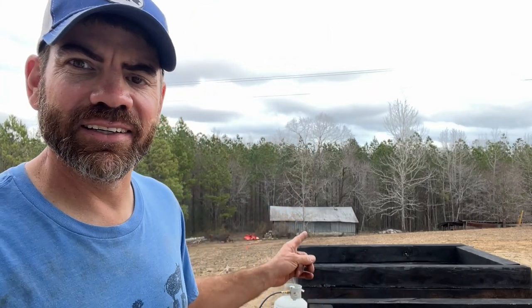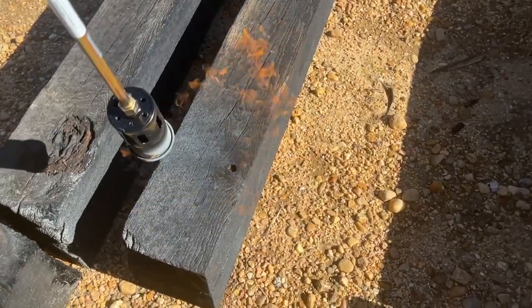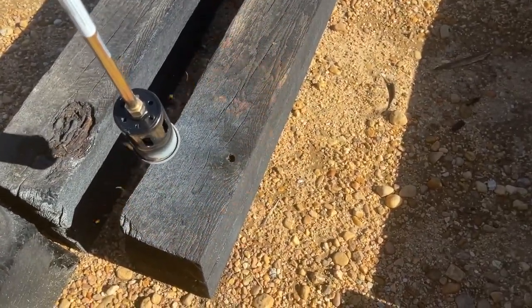Still working on charring the wood for the potage garden, but through charring for the day. Let me tell you guys about something that's kind of a mystery here on the farm that we're gonna get to the bottom of one way or the other.